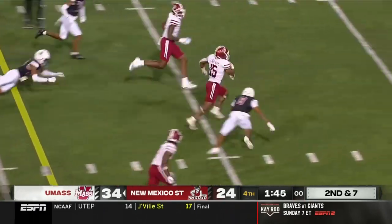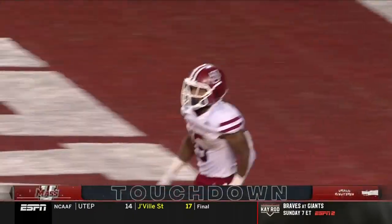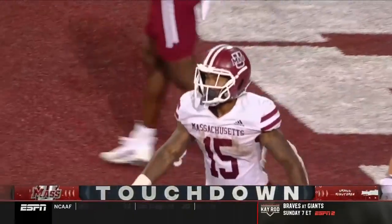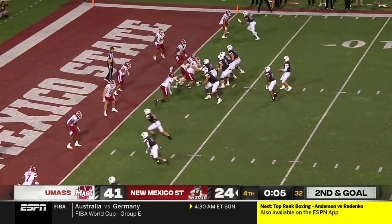Lynch Adams has some space and he's going to run it in for another score. A 21-yard touchdown run. Clock continues to tick, down to five.